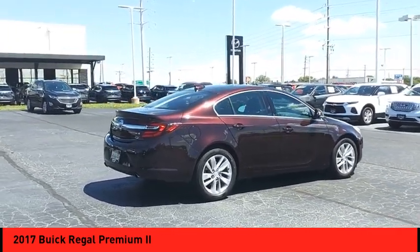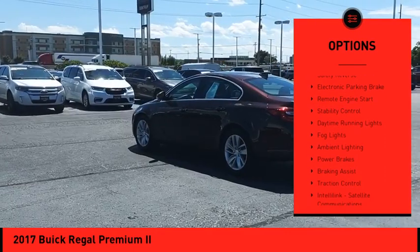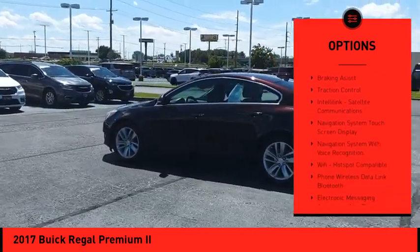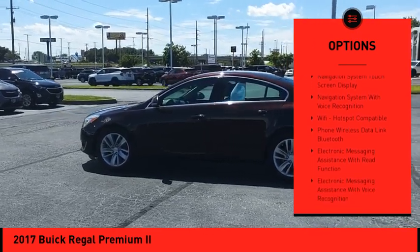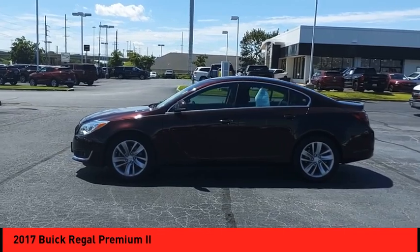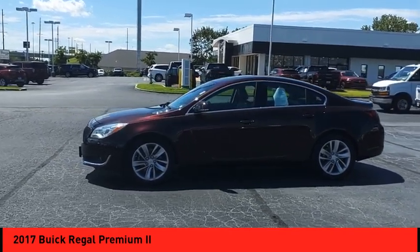Here are some of this vehicle's great options: power windows with safety reverse, electronic parking brake, remote engine start, stability control, daytime running lights, fog lights, ambient lighting, power brakes, braking assist, and traction control.